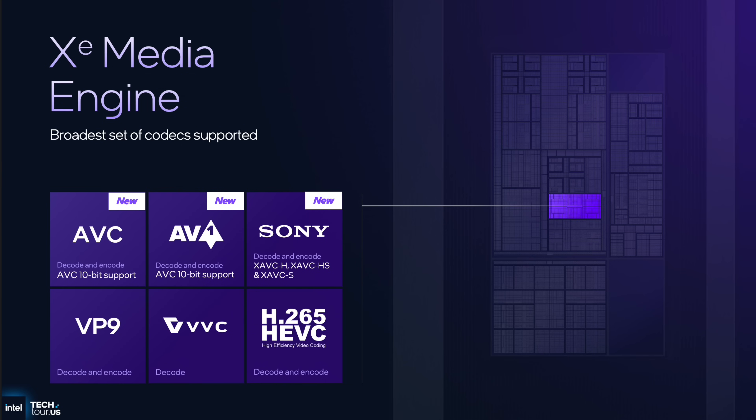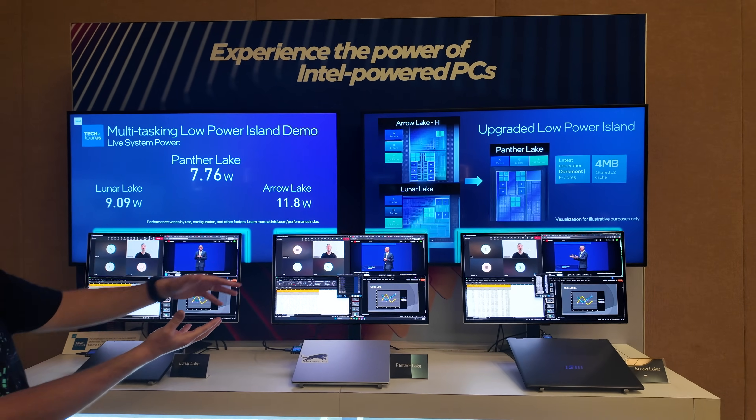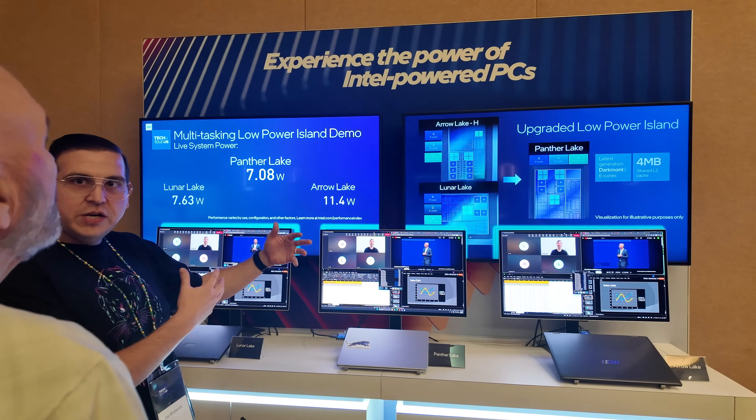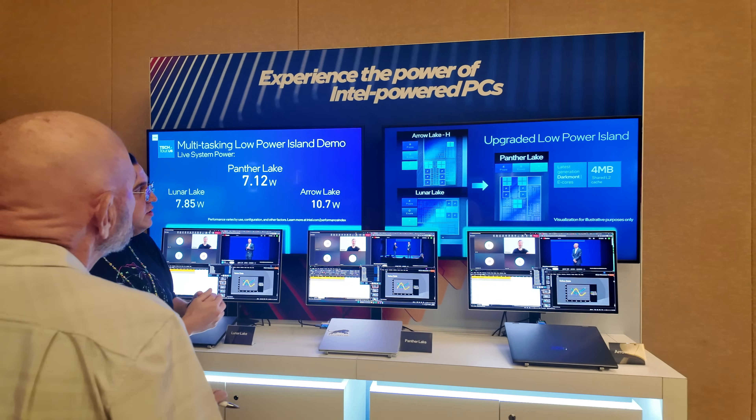The XE Media Engine is also going to support a wide variety of new codecs, which is great. Overall, the architecture has been amazing and I think Panther Lake can be a literal game changer if they get it right. We'll hopefully start seeing review units running the Panther Lake processor beginning in January.